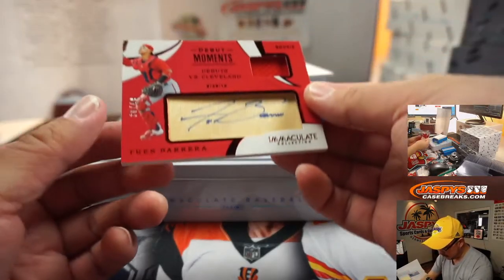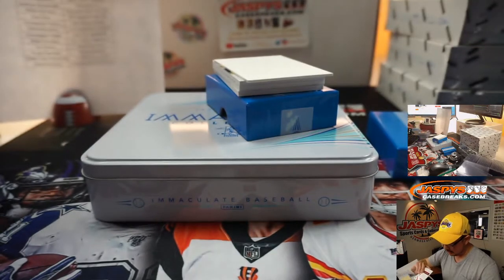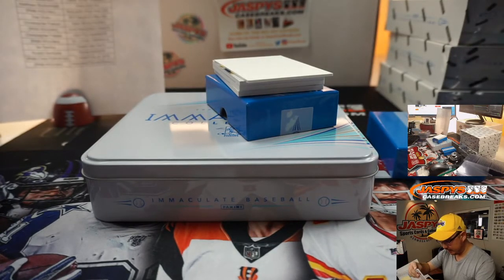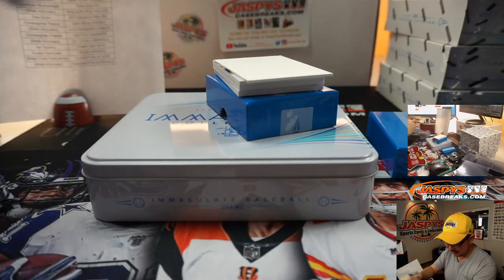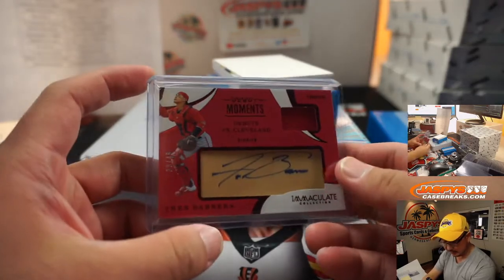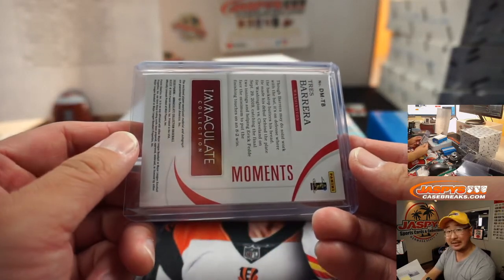Debut Moments — Tress Barrera, 30 out of 49. This is another National, so another number block. It's just his debut versus Cleveland — 30 out of 49. Rhea with Washington zero.